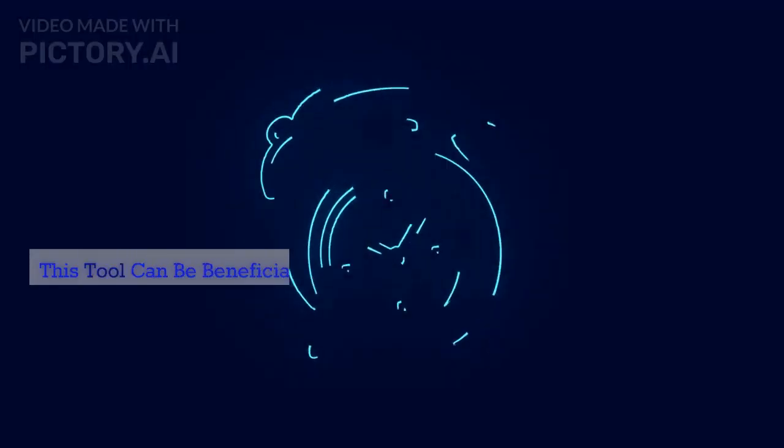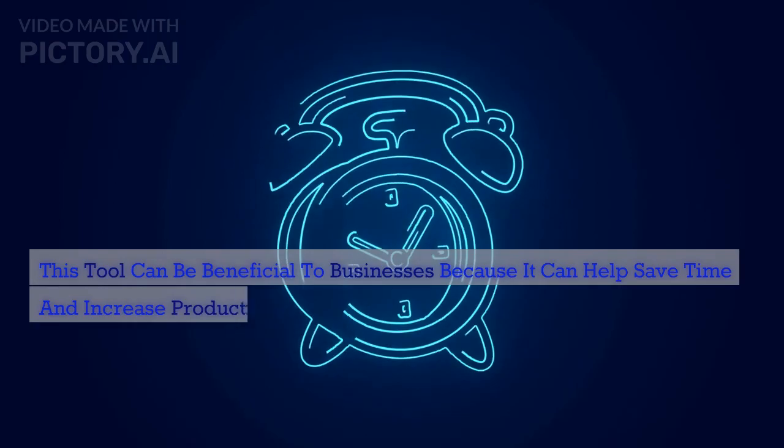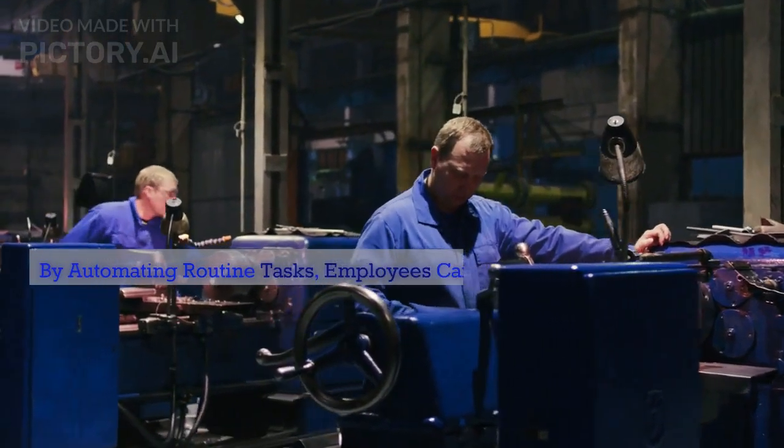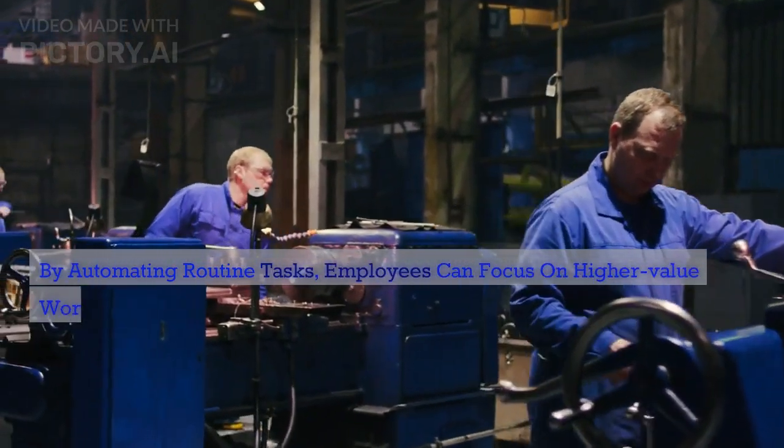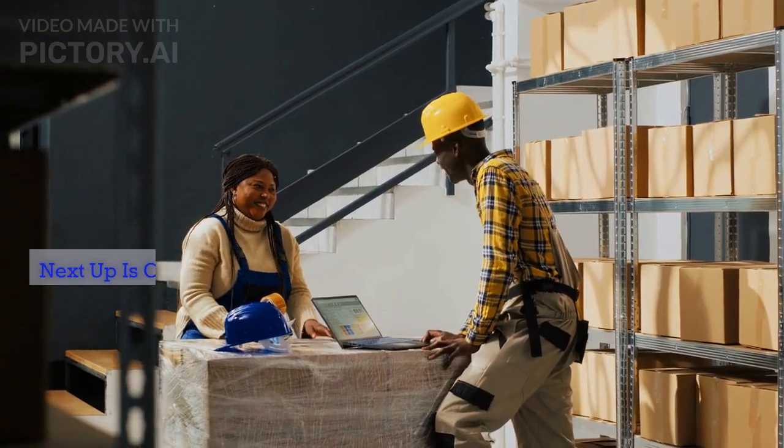This tool can be beneficial to businesses because it can help save time and increase productivity. By automating routine tasks, employees can focus on higher-value work, leading to increased efficiency and output.